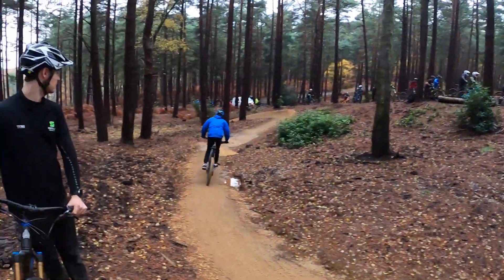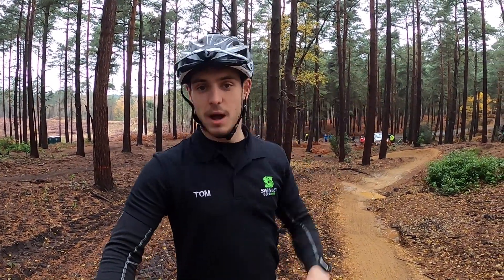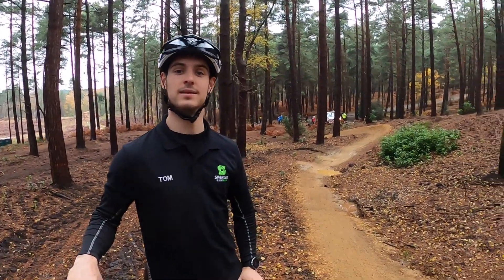This one probably looks the coolest. This is the Enduro line — we've got jumps, drops, corners, big rollers, big uphills, downhills — all of the core techniques in a proper trail. Just like what you'd find in a normal trail centre, we've got it all here in one.